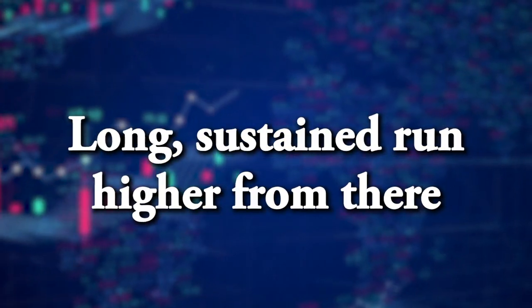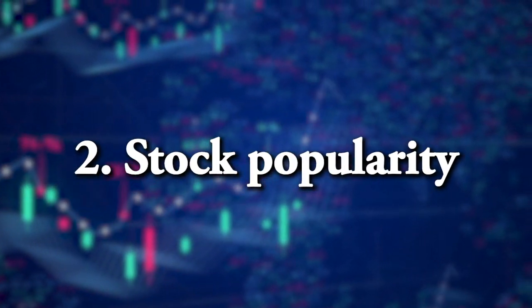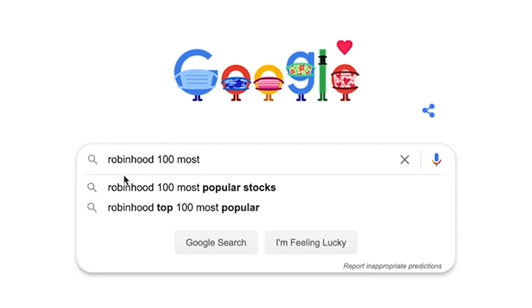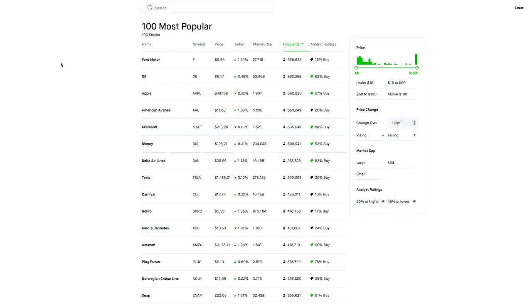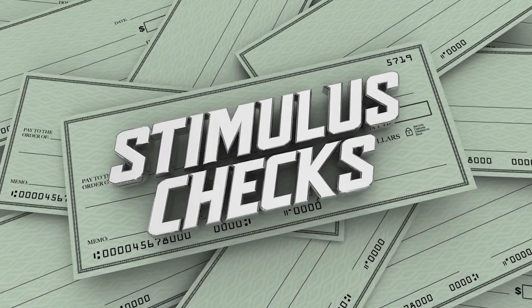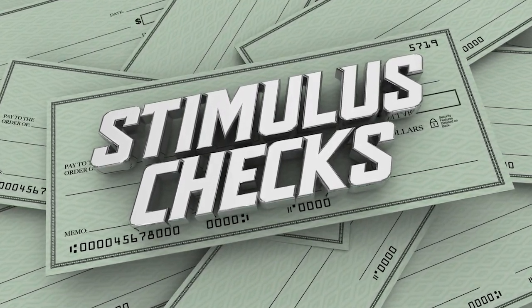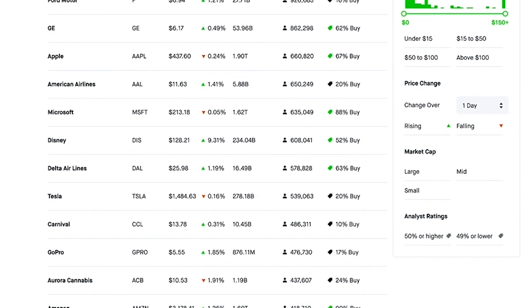The second thing to look for is stock popularity. Go to Robinhood.com and look at their list of the hundred most popular stocks. Congress and Washington did send $1,200 checks to the majority of America, and a lot of that money is flowing into the stock market. These aren't always the hottest stocks, but they're the ones that investor dollars are going into.